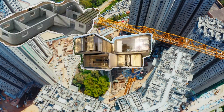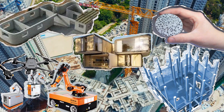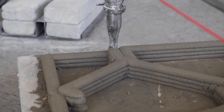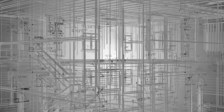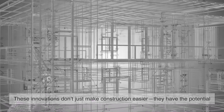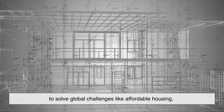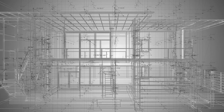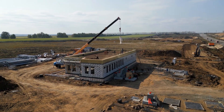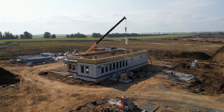And there you have it — five of the most exciting modern construction technologies changing the way we build our world. From houses printed in a day to buildings with digital twins, we're entering an era where construction is smarter, faster, and more sustainable than ever before. These innovations have the potential to solve global challenges like affordable housing, infrastructure repair, and environmental impact. So the next time you pass a construction site, take a second look — what might seem like just steel and cement could actually be a glimpse into the future.